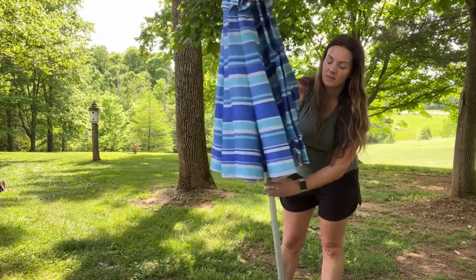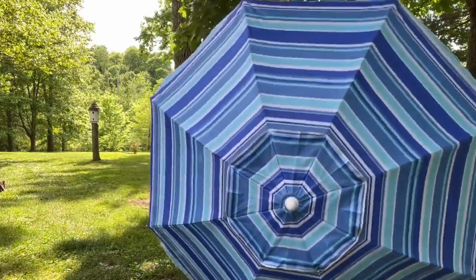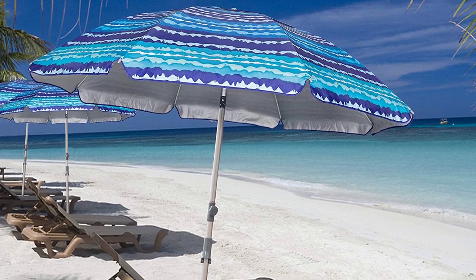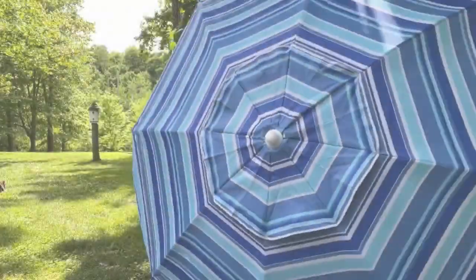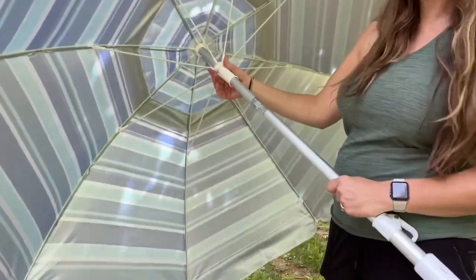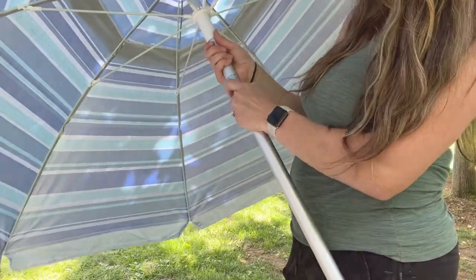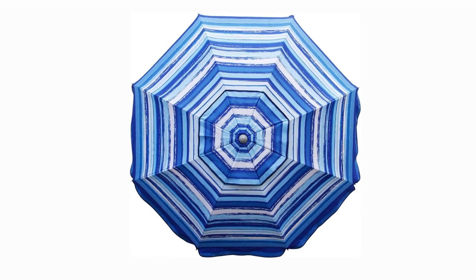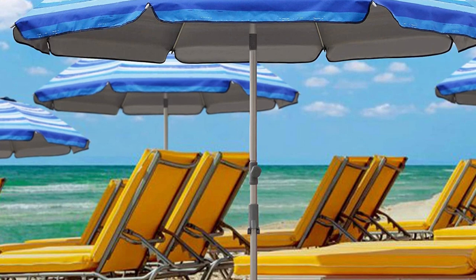With its Oxford fabric and UPF 50-plus sun certification, this high-quality beach umbrella blocks up to 99% of the sun's harmful rays, making it ideal for use in sunny environments. The push-button tilt mechanism is both secure and easy to use, allowing you to angle the umbrella in response to the sun's arc. The combination of an aluminum top pole, sealed bottom pole, zinc tilt, and eight fiberglass support ribs makes this umbrella exceptionally sturdy, wind-resistant, and long-lasting. A portable bag is included for simple transport and storage. The Blisson 7.2 Portable Beach Umbrella is a stylish way to enjoy the sun.